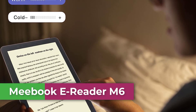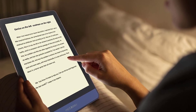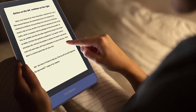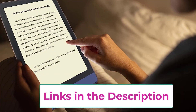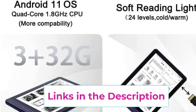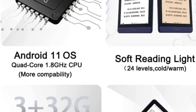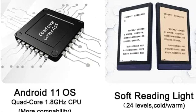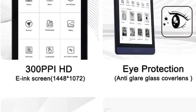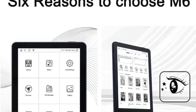Number four: the Meebook M6 ebook reader. It features a 6-inch E Ink Carta HD display at 1448 by 1072 resolution, reading like real paper with the latest ink technology for fast page turns. 24-grade adjustable color temperature and brightness lets you read comfortably indoors and outdoors, day and night.